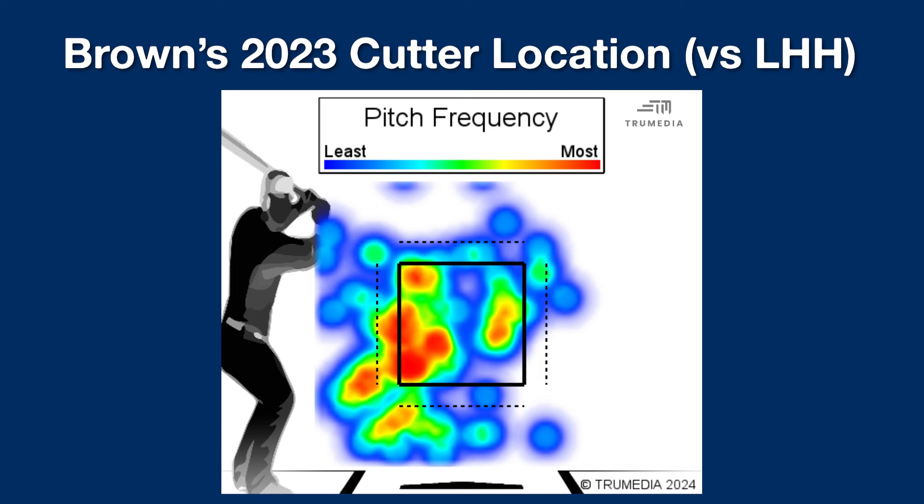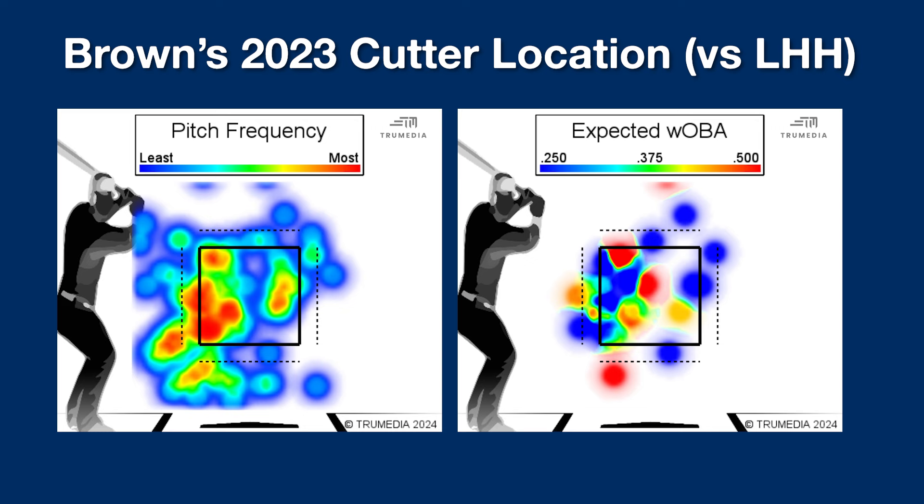The specs on the pitch were good, it looked good — it just didn't work well where it was placed and in the counts it was placed. The damage he allowed on it was pretty much all over the zone. I think the purpose of the new cutter he's throwing to lefties is to get it up in the zone.